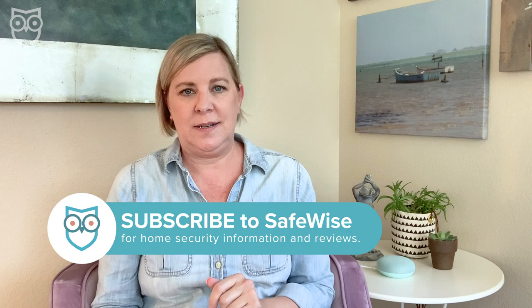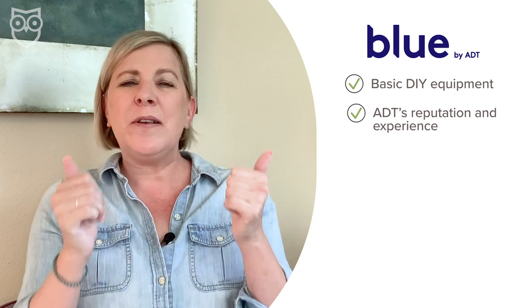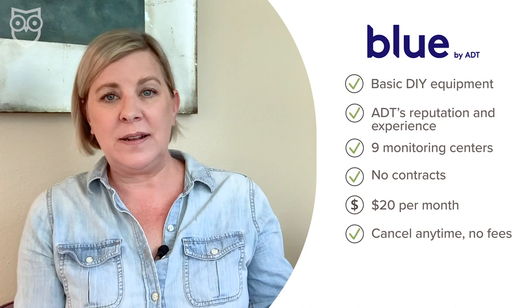ADT recently released a DIY, no-contract security system called Blue by ADT — their answer to companies like SimpliSafe and Frontpoint. It's a stripped-down, entry-level version of ADT's home security, but you still get all of ADT's experience, those nine monitoring centers, and its burglar-stopping reputation, all without the long contract. It's only $20 a month and you can cancel anytime without any penalties. You do have to buy your equipment upfront, ranging from just over $100 up to almost $400 depending on what you add.